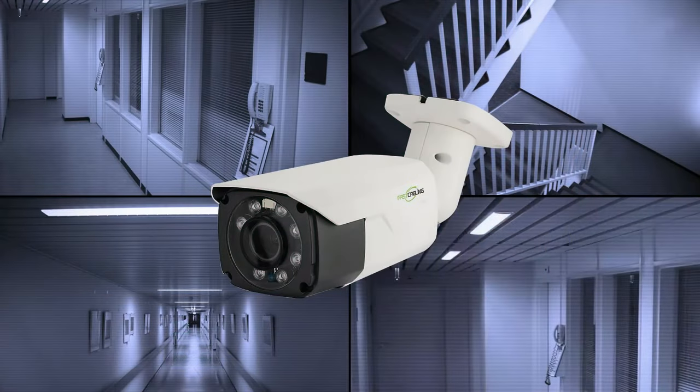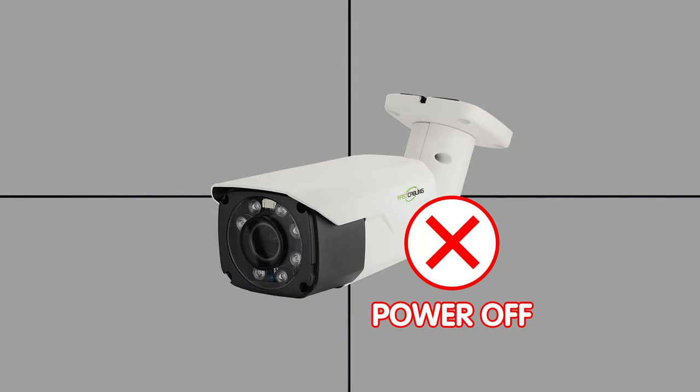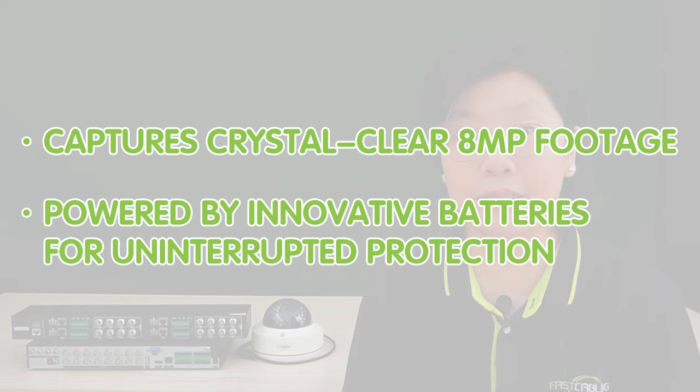Welcome back to our channel, Fast Cabling. Are you tired of worrying about power outages affecting your CCTV surveillance? Imagine a CCTV camera system so advanced it not only captures crystal clear 8MP footage, but is also powered by innovative batteries for uninterrupted protection.